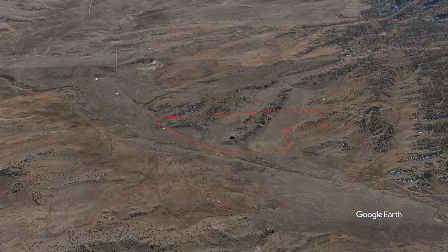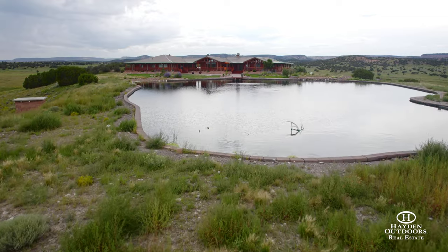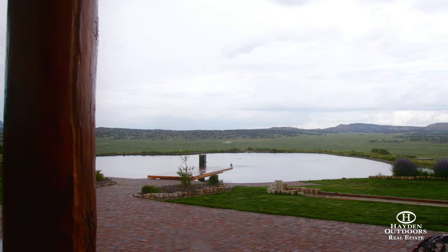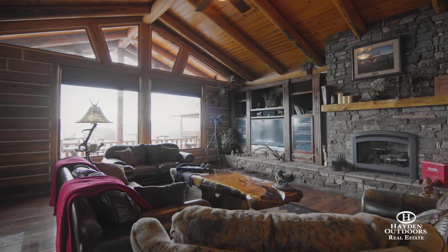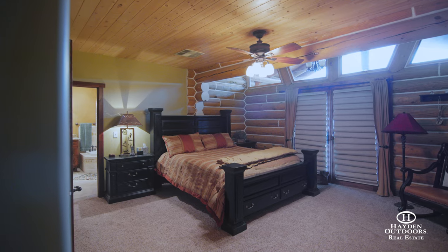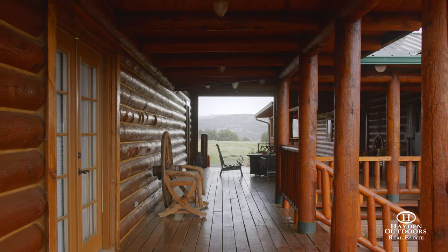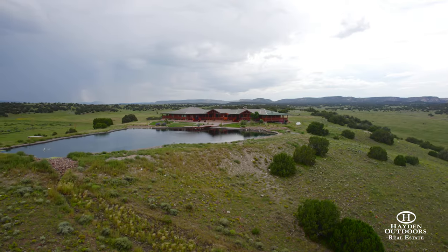The ranch is known for its spectacular mesa views and gorgeous sunsets, which only complement the beauty of the elk that can be found on this property daily, often quenching their thirst from the fishing pond. Elk and Arrow is a fully furnished 4,400-square-foot home with six bedrooms, four bathrooms, and an eight-foot-wide wraparound porch, for a total of 10,000 square feet under roof with an attached two-car garage.